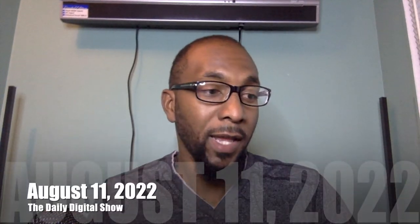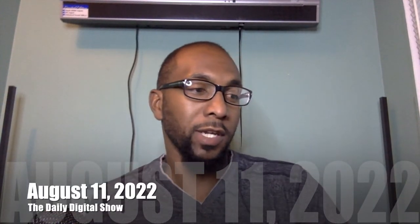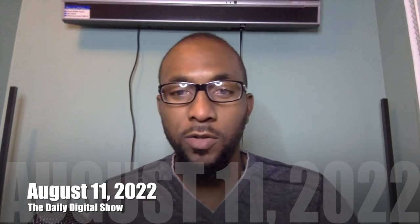Hey, how's it going everybody, welcome back to the Daily Digital Show. My name is Junior, and today is Thursday, August 11th. We're going to have a wonderful show, covering all the cool new technology stuff going on in our digital world — everything from metaverse, blockchain, NFTs, space, and artificial intelligence.